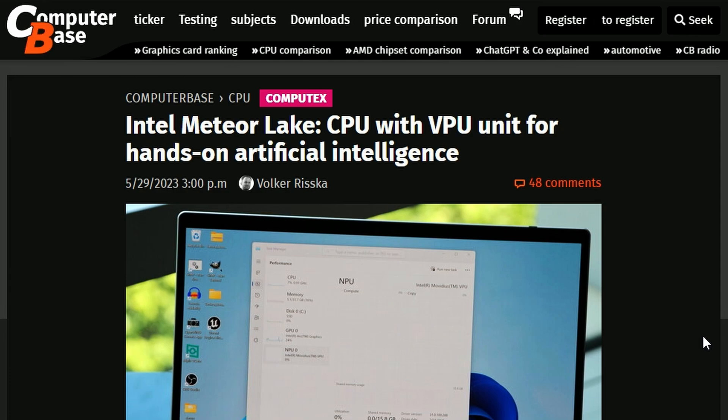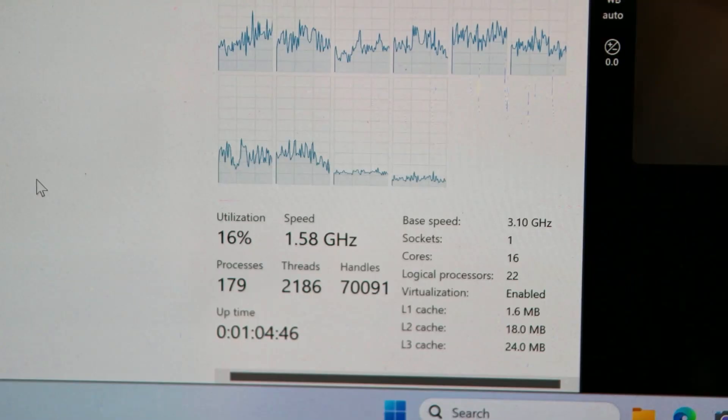We have ComputerBase reporting on this Intel Meteor Lake CPU that has been tested and showcased by Intel themselves. We have a clear picture of their first flagship, which is the 16-core 22-thread processor. The utilization shown is 16% only, and the speed is 1.58 GHz — probably an early sample available for their testing.